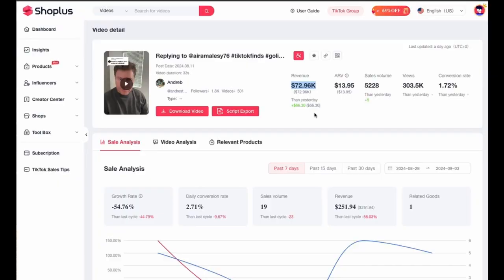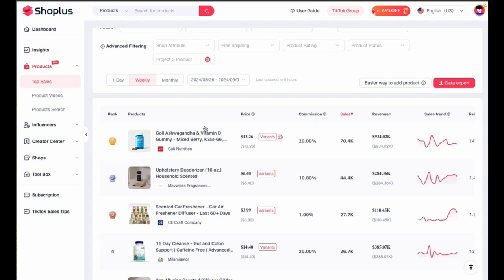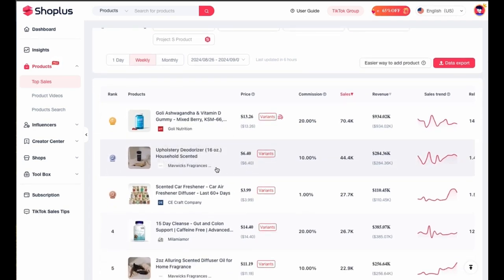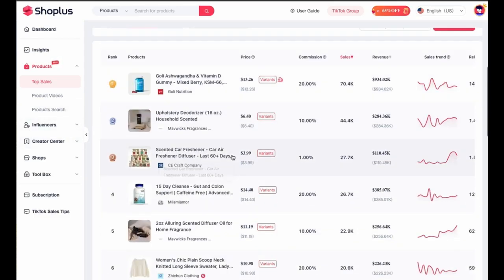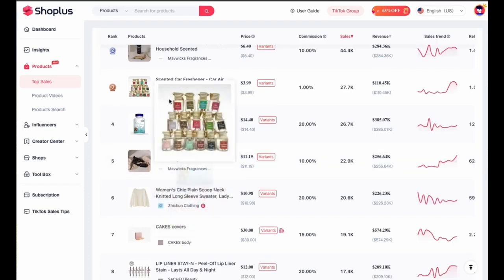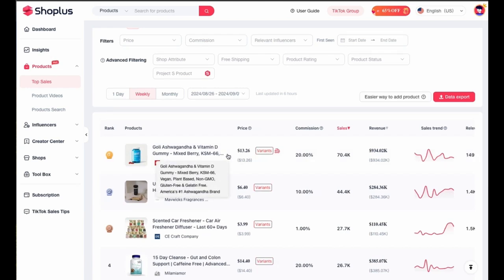They most likely followed a very simple five-step process. The first thing they would have done is find the product. They could have done this by looking through TikTok shop's product marketplace — a very lengthy process — or they could have used an easy way, which is using a spy tool like Shop Plus, which lists and categorizes products and ranks them from top to bottom. They would have looked at the top most-selling products and how well they've been doing over time.